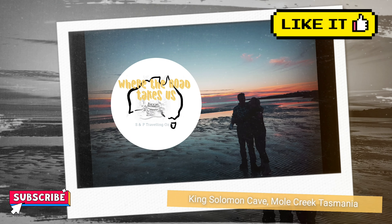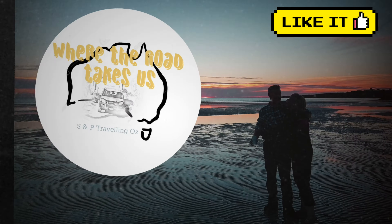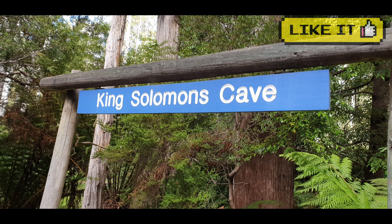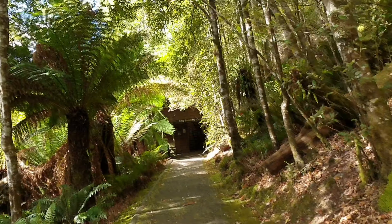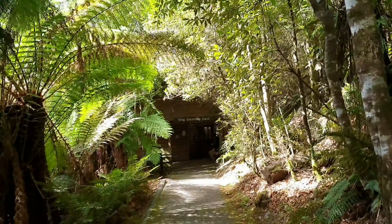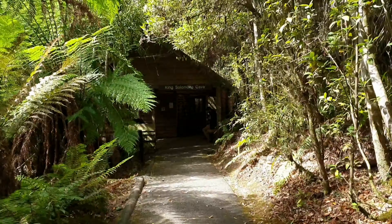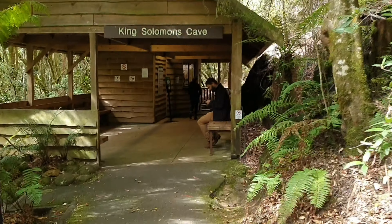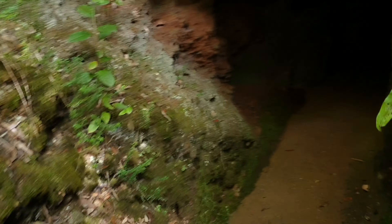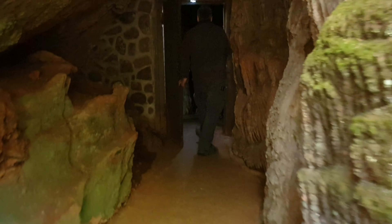Oh wow! The second you walk in! From the moment you arrive at the King Solomon car park and take a walk down through the forest to the cave entrance, you start to get a sense that you're about to see something very special. And boy, do you see something special. Check this out.